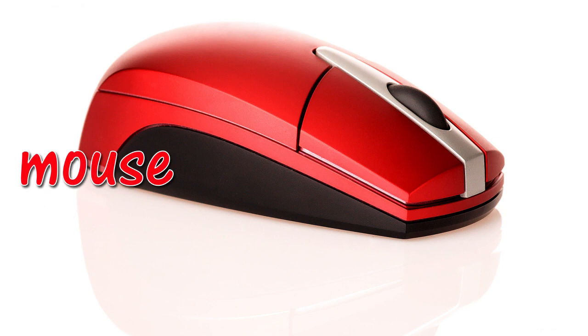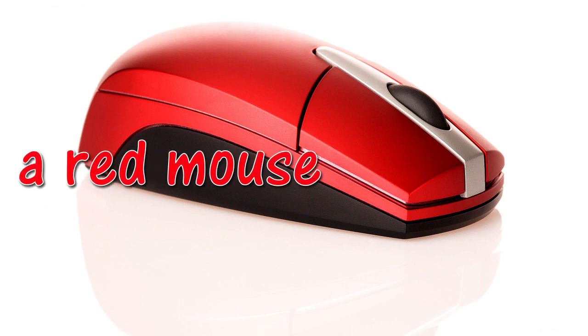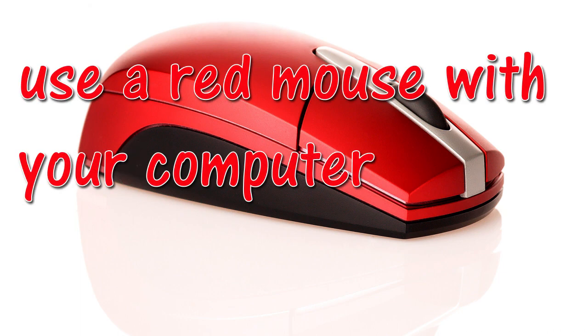Mouse. A red mouse. Use a red mouse with your computer.